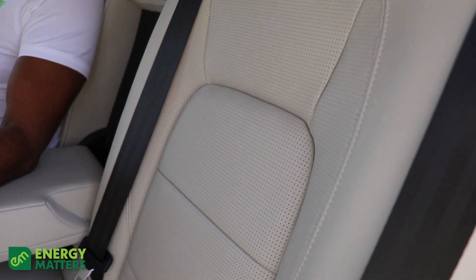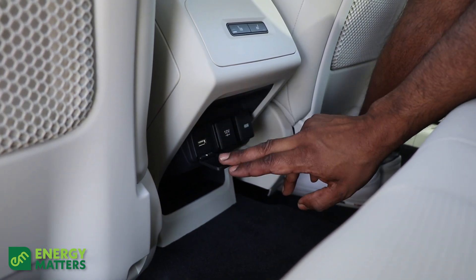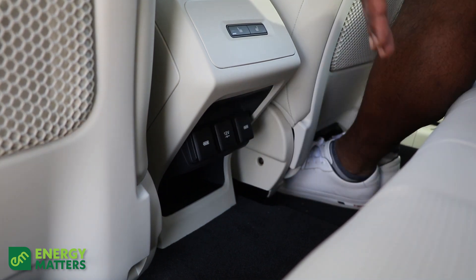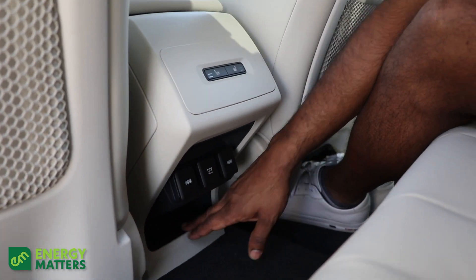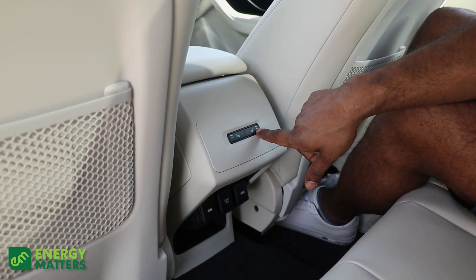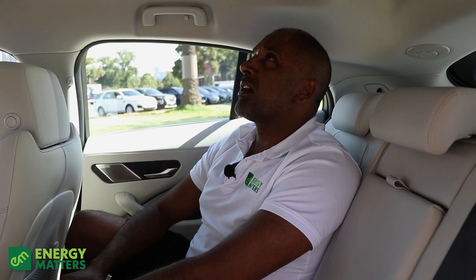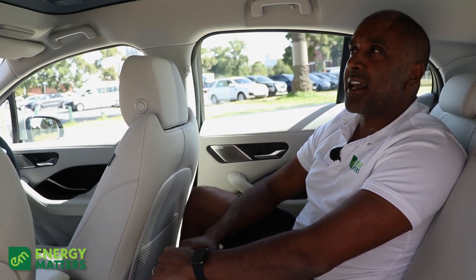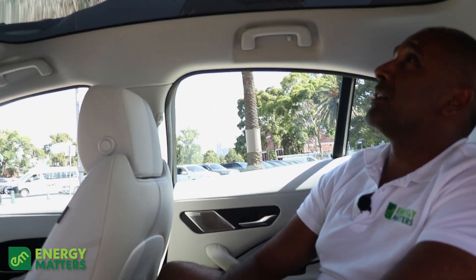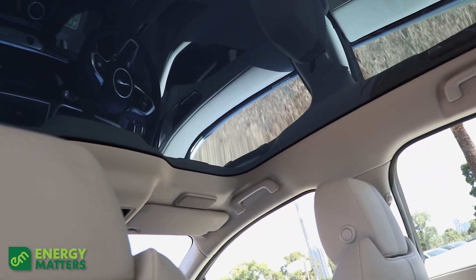You've got everything you'd need as a passenger — USB connectivity as well as the old-school cigarette lighter for charging devices. There's a little section for your keys, and you also have heated rear seats, which is fantastic. The panoramic windows are absolutely stunning as a passenger — it's one of those cars where you can just sit back and enjoy the view.